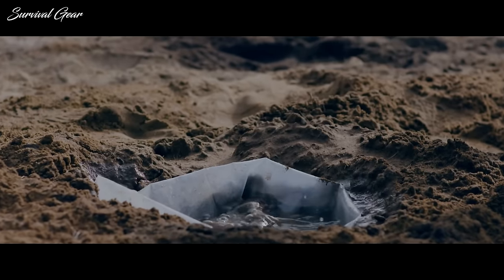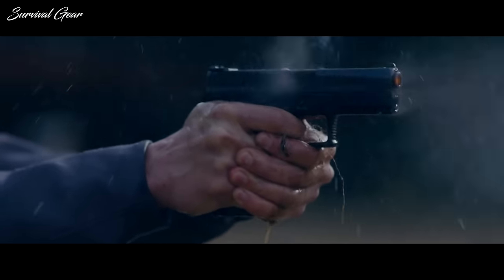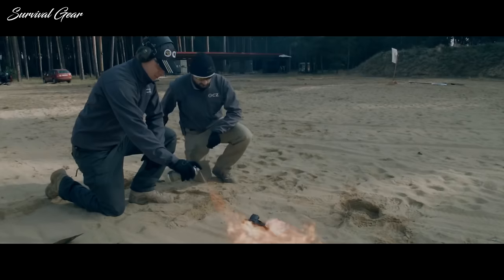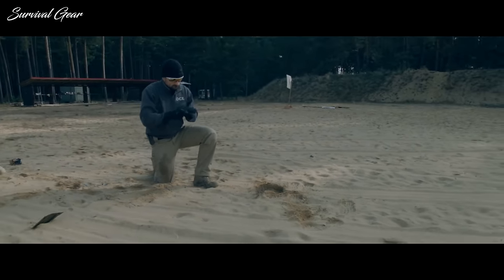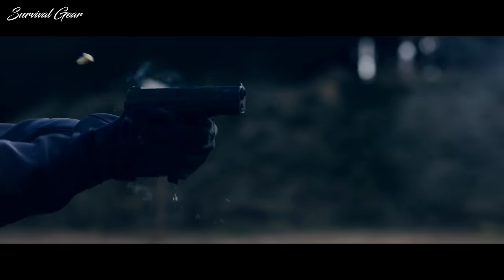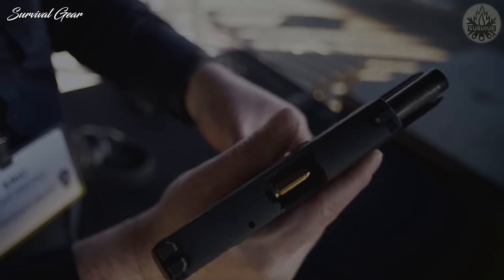Having similar dimensions to the Glock 19 means a level of holster compatibility as well. This doesn't mean every Glock 19 holster can fit a CZ-P10C, but the majority do fit. The trigger is a crisp, clean 5-pound trigger with a very positive reset, which makes it incredibly easy to shoot. If you haven't checked out the CZ line of striker-fired pistols, I strongly recommend checking them out, because they are a great value for the money.